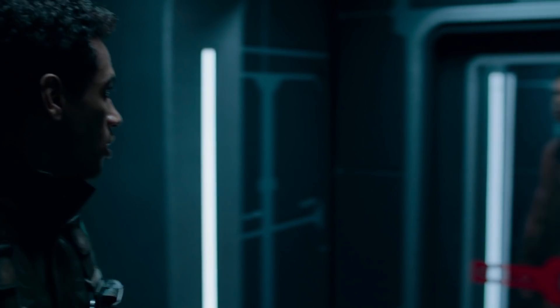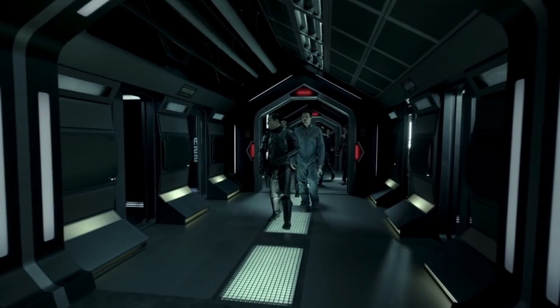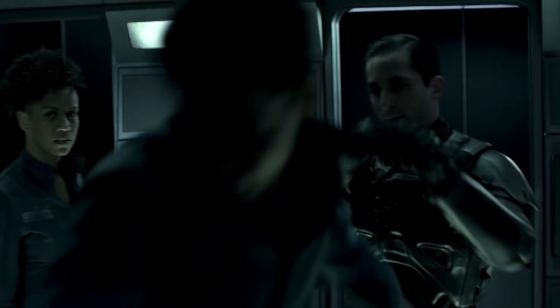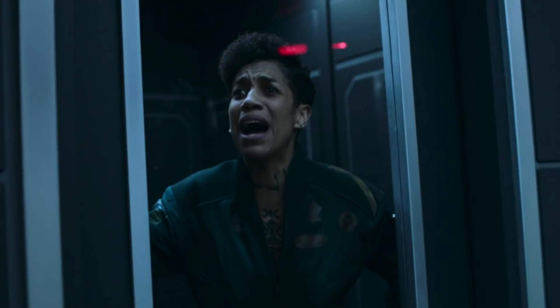Finally, we have the prisoner holding cells. These cells are very similar to the ones found on the Donager class battleship. These cells were intended for the use of holding prisoners of war, pirates, and insubordinate officers on board the ship. Each cell also has the capability of muting the sound of its occupant.